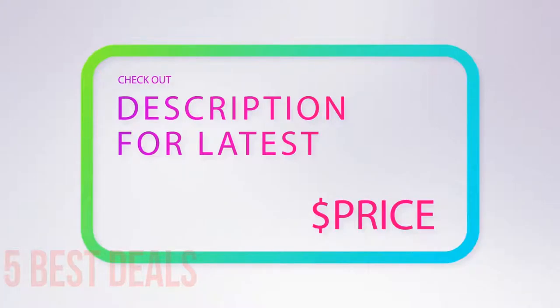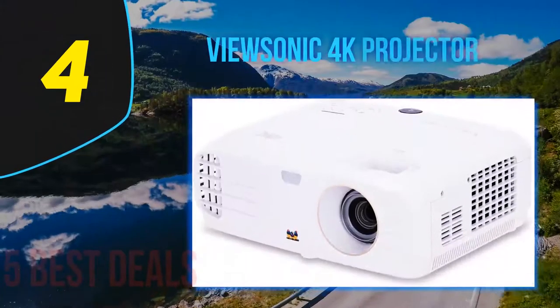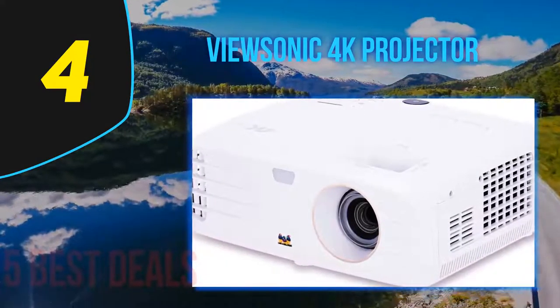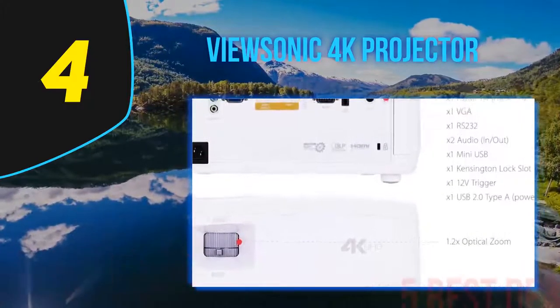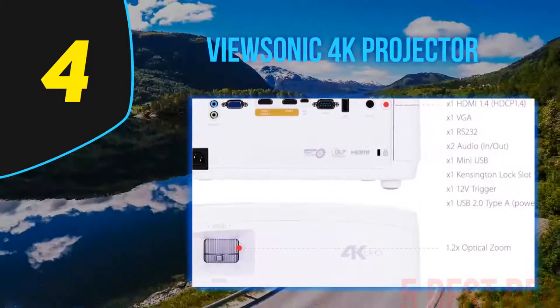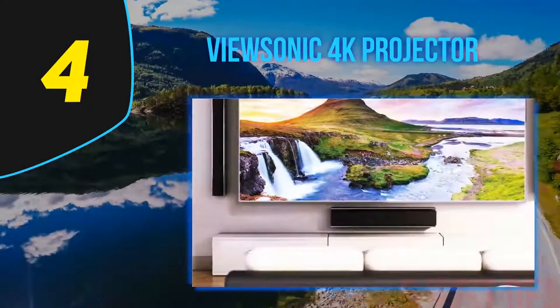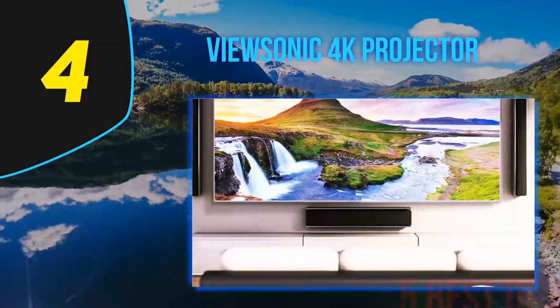For more information and price, check out the product links in the description underneath the video. Coming in at number four on our list, the ViewSonic 4K projector. After you get this smart home theater projector home, you can enjoy the built-in HDR and HDTV capabilities without hassle. Once you turn it on, your images appear in up to 3840 by 2160p quality.